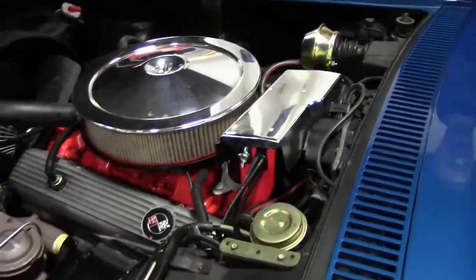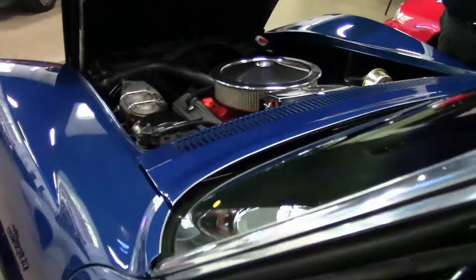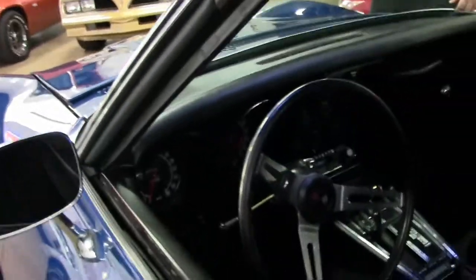The frame is in great shape, very well taken care of — no issues, no accidents, nothing pulling with the frame.